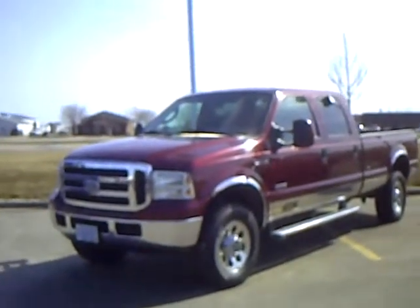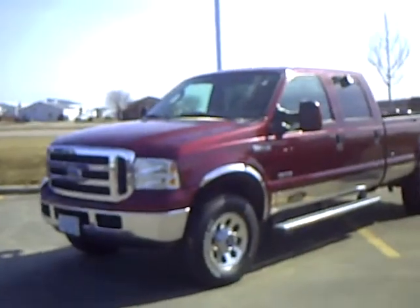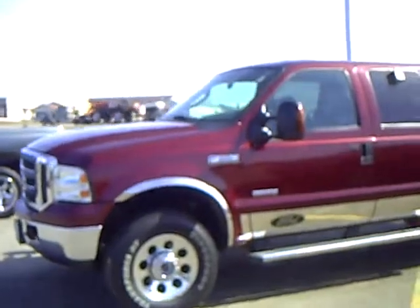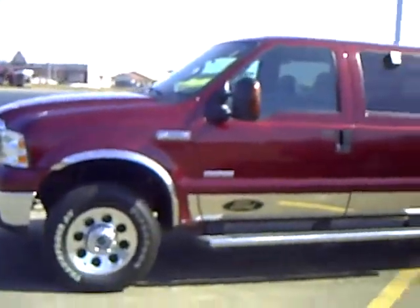Hi, my name is Heather Arntz at Mills Ford Jeep in Wilmer. This is a 2005 Ford F350. Stock number is 3U100021.